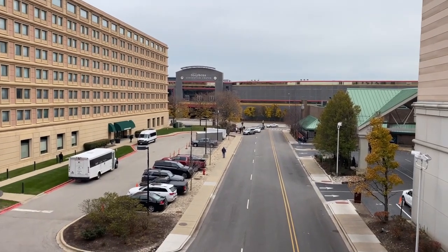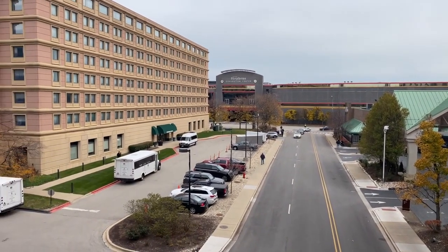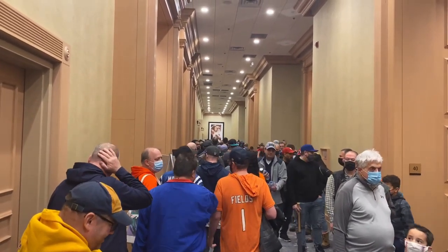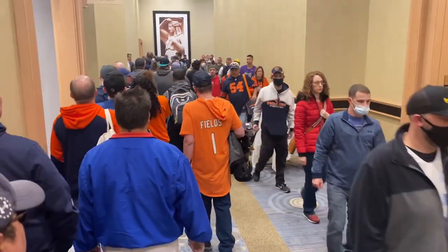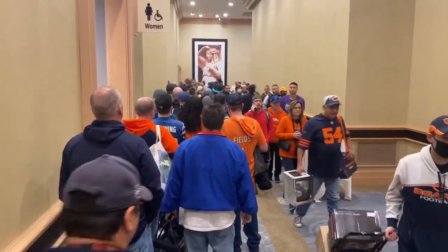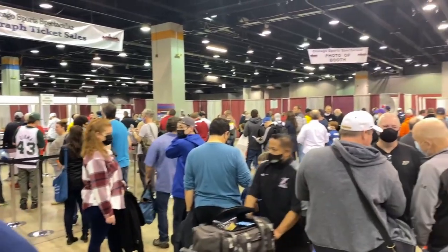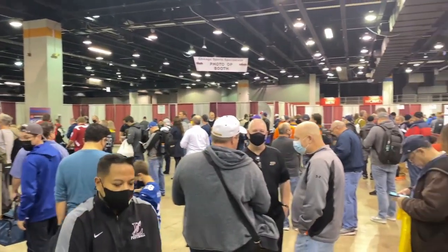The show started at 9:30. I showed up at about 9:50 thinking I'd beat the wave, but when I got there there was a huge line that wrapped around like five hallways. It ended up taking me an hour to get through the line, but we finally made it — and this is what you can expect.